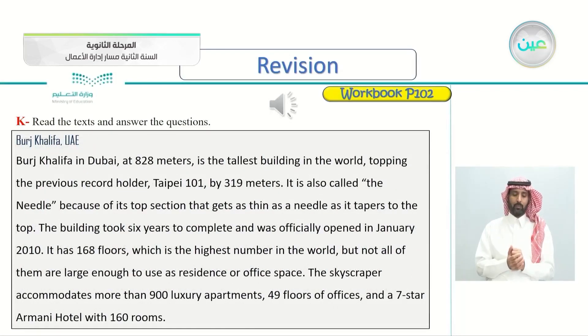The third article is about the well-known Burj Khalifa in the United Arab Emirates. Burj Khalifa in Dubai, at 828 meters, is the tallest building in the world, topping the previous record holder, Taipei 101, by 319 meters. It is also called the Needle because of its top section that gets as thin as a needle as it tapers to the top. The building took six years to complete and was officially opened in January 2010. It has 168 floors — the highest number in the world — but not all are large enough to use as residence or office space. The skyscraper accommodates more than 900 luxury apartments, 49 floors of offices, and a 7-star Armani hotel with 160 rooms.